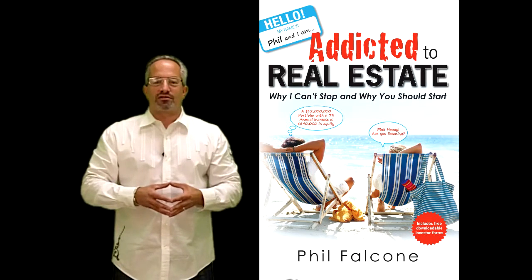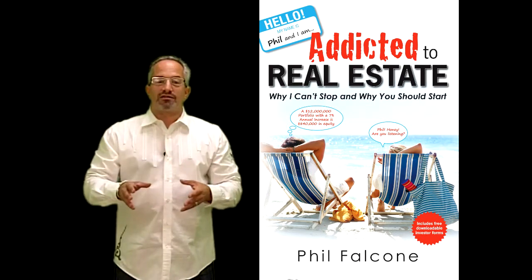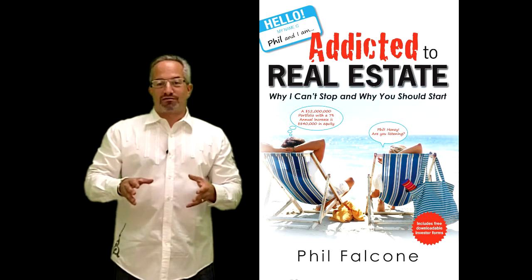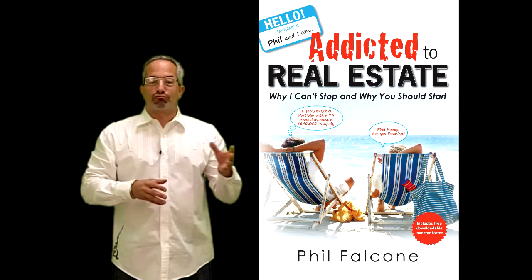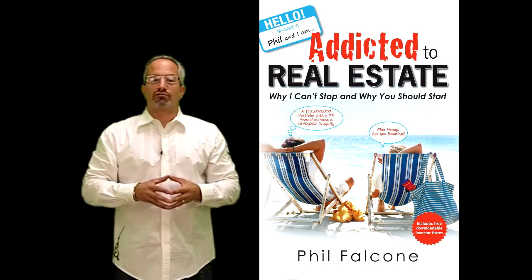Welcome to addictedtorealestate.tv. On today's episode we're going to discuss 'You want to rent from me?' I'm going to share with you my system for dealing with rental applicants, so stick around and let's have some fun.